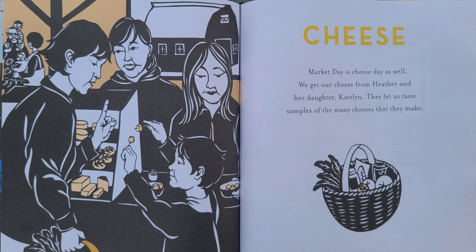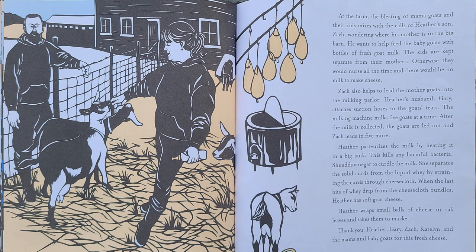Market day is cheese day as well. We get our cheese from Heather and her daughter, Caitlin. They let us taste samples of many of the cheeses that they make. At the farm, the bleating of mama goats and their kids mixes with the calls of Heather's son, Zach, wondering where his mother is in the big barn. He wants to help feed the baby goats with bottles of fresh goat milk. The kids are kept separate from their mothers — otherwise, they would nurse all the time and there would be no milk to make cheese.